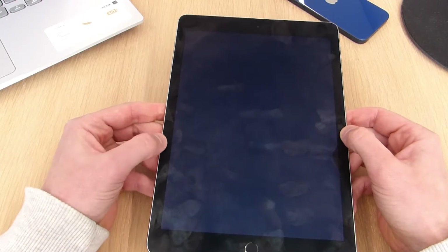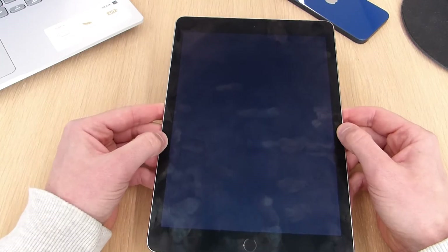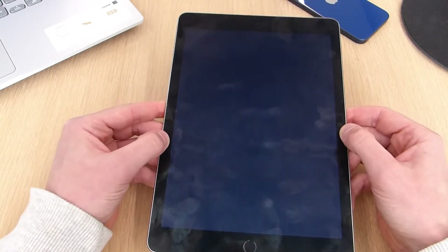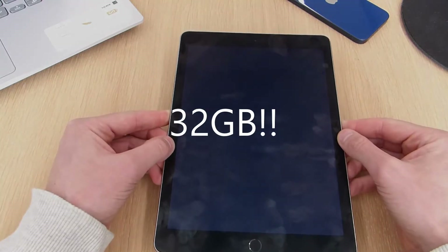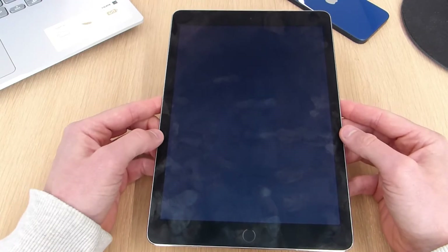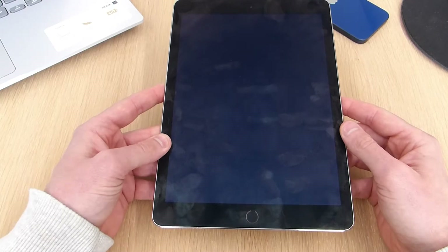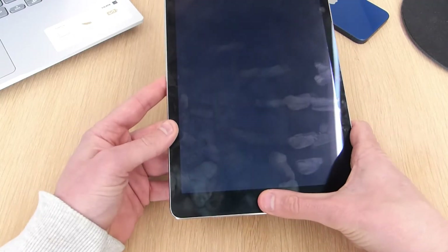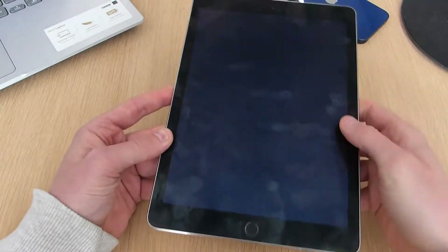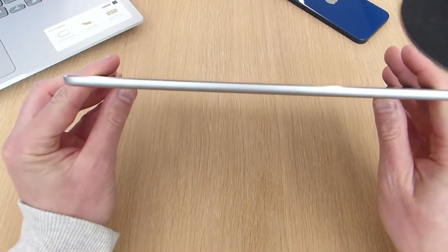All models of the iPad Air 2 came with 2GB of RAM, with a choice of 16, 32, 64, or 128 gigabytes of internal storage. I've got the 128GB configuration. As with all Apple products, none of them are expandable. The iPad Air 2 also introduced Touch ID to iPads, and this still works flawlessly even now, so I have no complaints there.